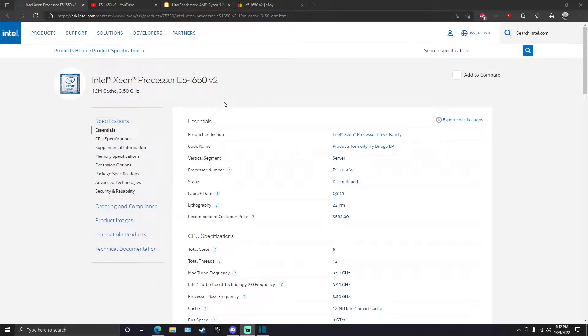Hi everyone. I'm here to convert you into the magic of the X79 platform. Holy crap, I wish somebody told me about this earlier. The E5-1650 V2 Xeon is the chip we're looking at today — it is the little Xeon that could. It is the $35 Ryzen 2600, and it is an absolute steal in a market where it's hard to get anything for a reasonable price.